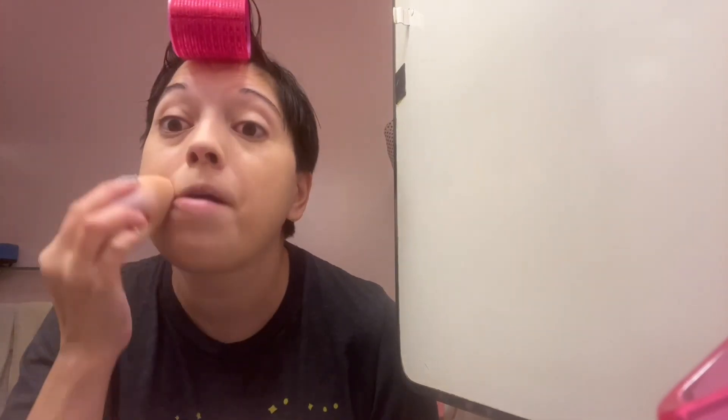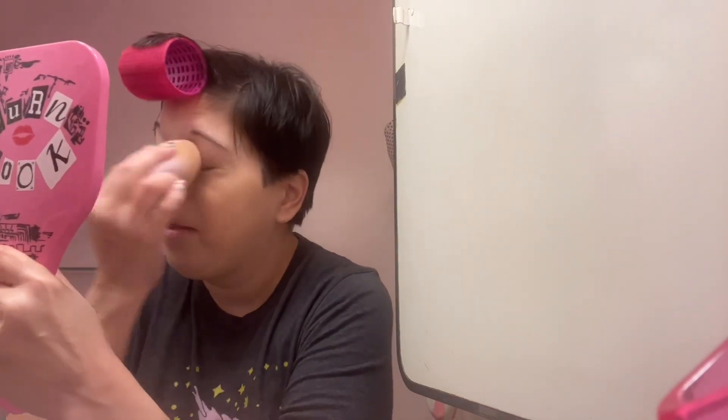I just kind of go in with the big one and just kind of do that. Let me get my mirror — I love this mirror, it's a really good mirror. It's not round, it's square, so it's bigger. And I'm not really doing anything to my eyebrows because I'm going to get those waxed today.